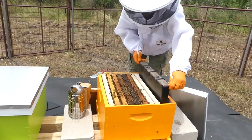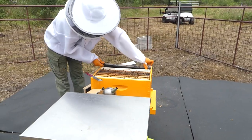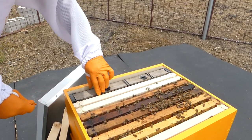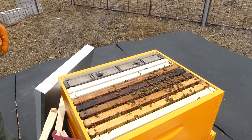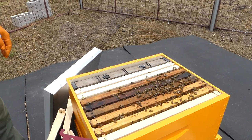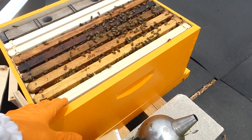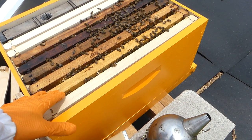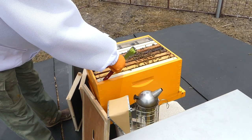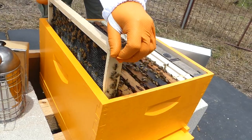We put the new sugar feeder in. Robert watches the ground carefully to avoid stepping on bees that fell during the shake. The wooden feeder tops are much easier to handle than the floppy ones. He slides the feeder into position.